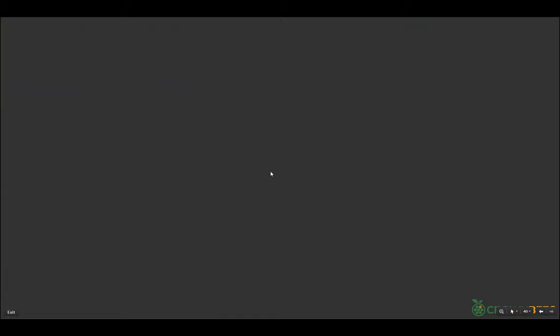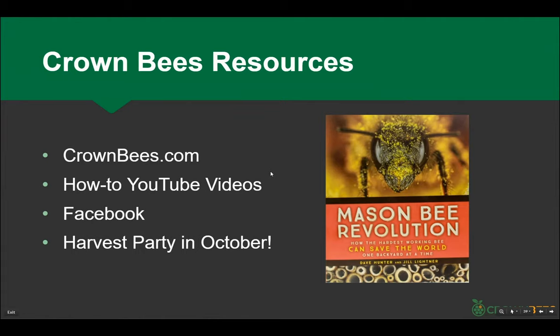Do you have to grow vegetables or food to raise leafcutter bees? If you have lots of flowers and plants with the right kind of leaves and you want to raise the bees for fun, please do it — they're a lot of fun. They will gather pollen early in the evening.